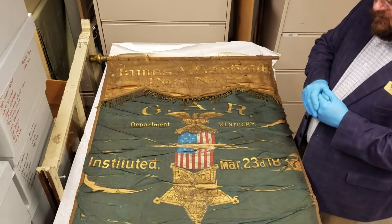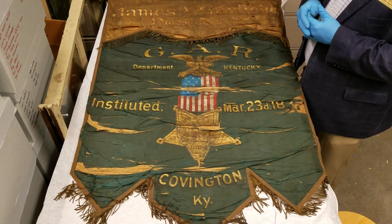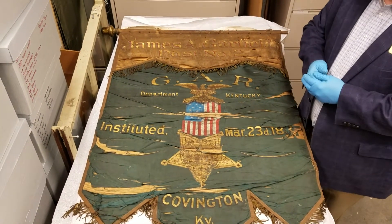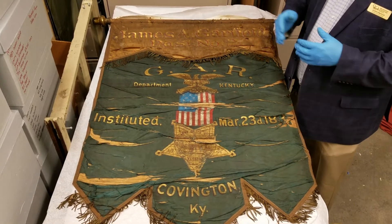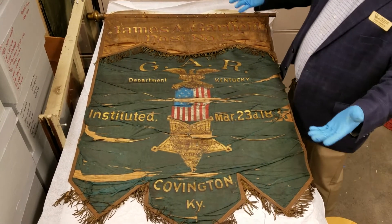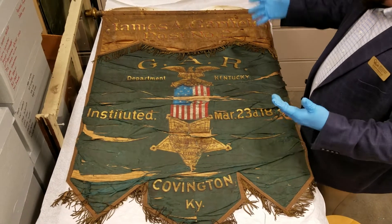And out of these veterans also, this generation of people that were part of the GAR and the post-Civil War America are also the ones that first started celebrating and remembering Memorial Day. So as we were getting closer to Memorial Day, I just thought it would be really interesting to see this.